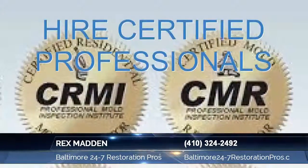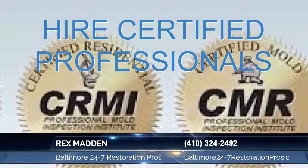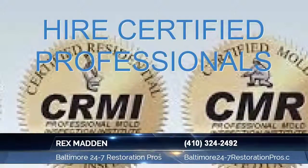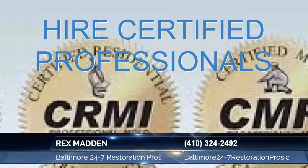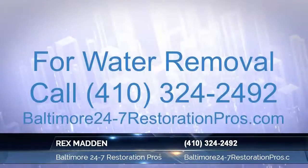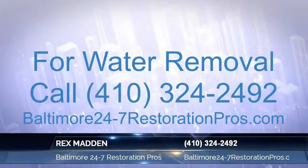Water damage restoration includes extraction, water removal, truck mount and vacuum submersible pumps, ride-ons, structural drying, air movers, air filtration devices, antimicrobials, biocides, sanitizers, disinfectants, and sterilizers, as well as moisture reads, daily inspection, and monitoring ports.